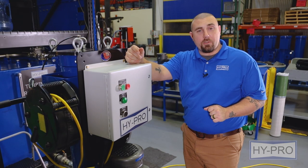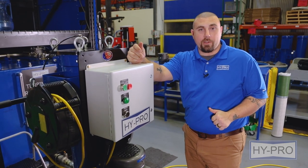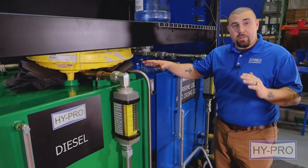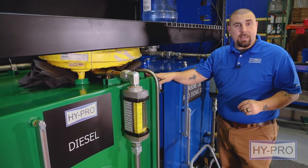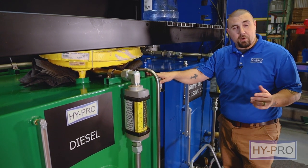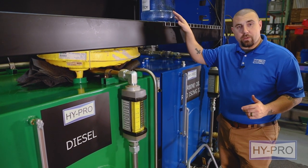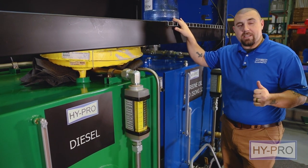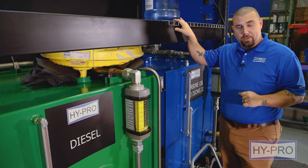Let's move over to the diesel tank so we can get our demonstration process started. Here in this reservoir we've got approximately 90 gallons of commercial diesel fuel. What we're going to be doing is adding five gallons of water to the tank, then we'll turn the FCL-COD on so we can show you just how fast and efficiently it's able to remove the water again. So let's jump into it.